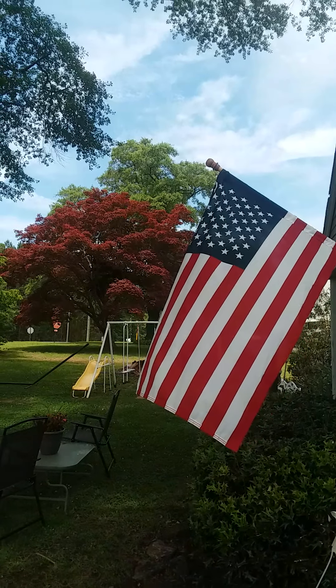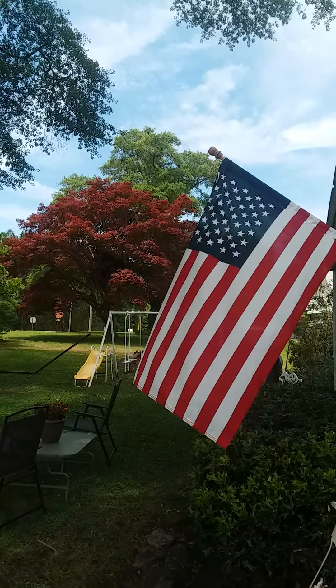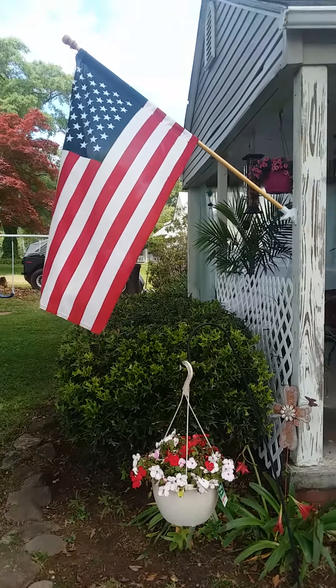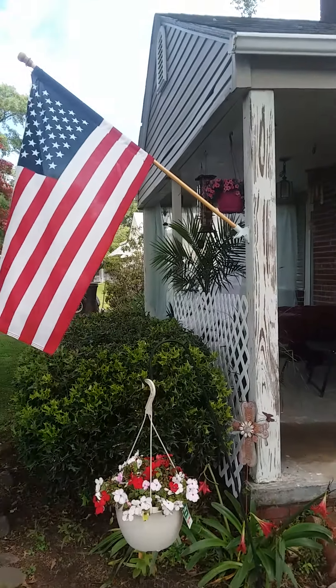Beautiful American flag — let's end it with that on a great Memorial Day weekend. I hope everybody stays safe. Have a great time with your family, and remember all of our fallen troops throughout all the wars. Thank you for your service, everybody. Have a great day.